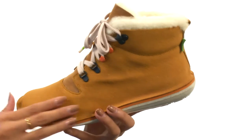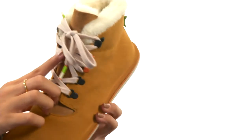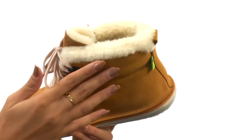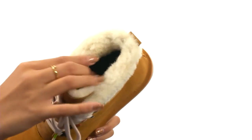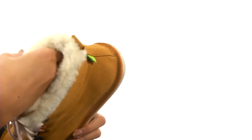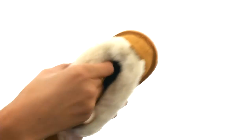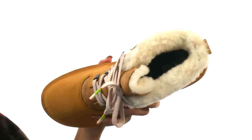This shoe has soft textile uppers as well as a lace-up closure, so that way you can get the best fit. We also have this soft faux fur kind of peeking out of the inside, and that does go throughout the interiors of the shoe, so you'll have a pretty cozy fit. There's also textile linings in there along with a cushioned footbed for an overall great in-shoe feel.